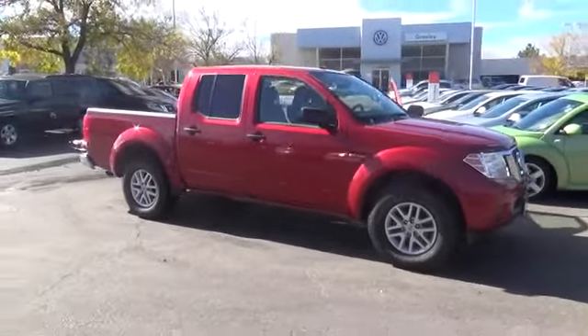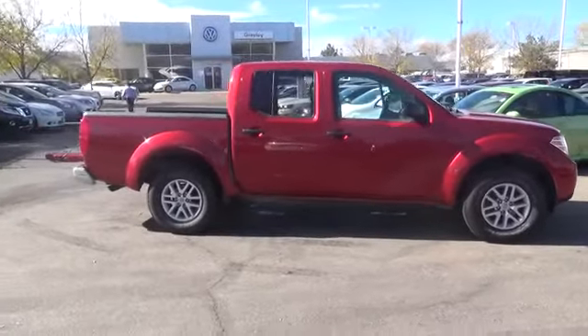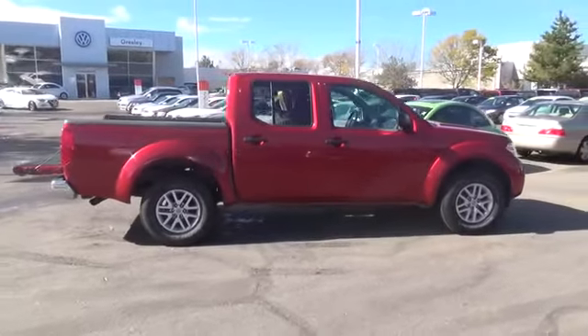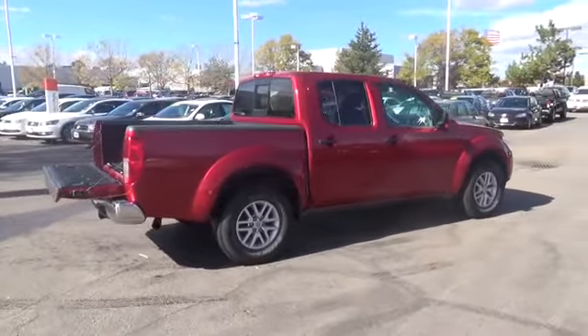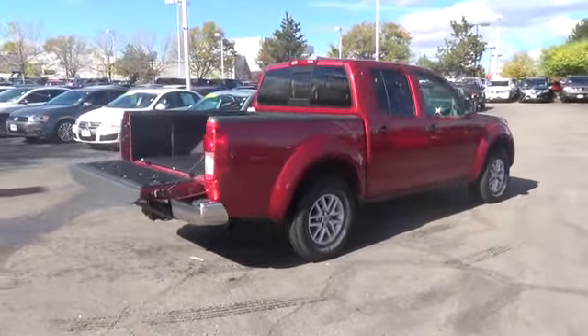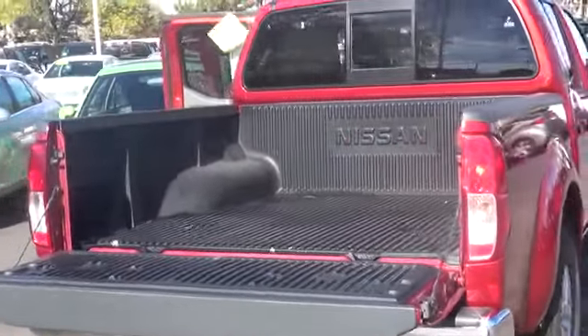Our certified 2014 Frontier SV, shown here in Cayenne red, has a V6 4-wheel drive crew cab and features a 4.0 liter V6 engine providing 261 horsepower, mated to a 5-speed automatic for smooth acceleration and up to 21 miles per gallon.